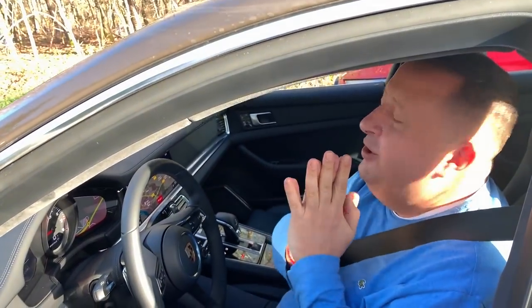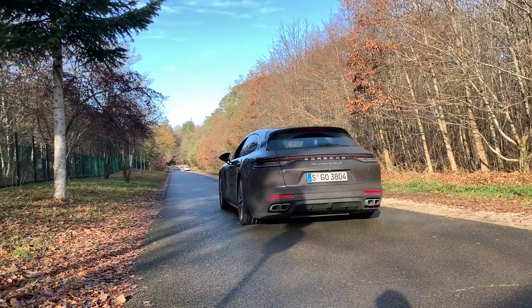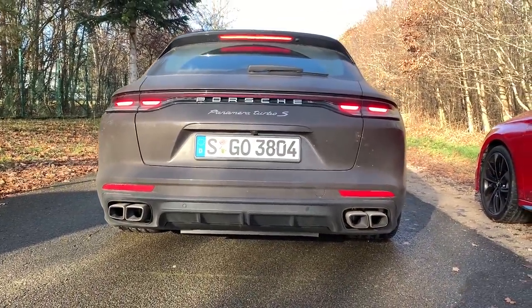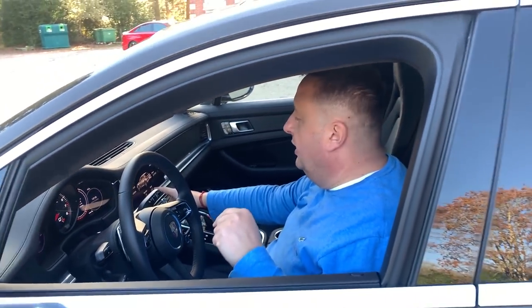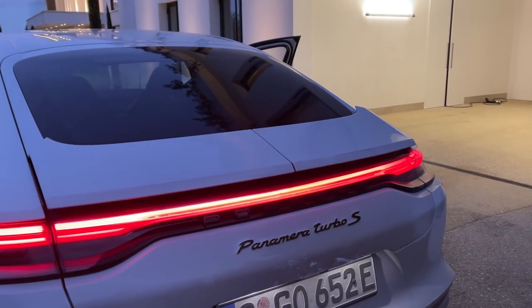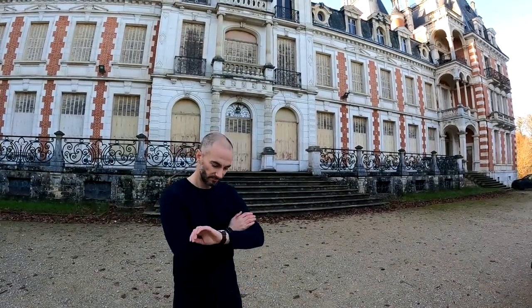That's what this big V8 biturbo gives you: a multi-dimensional engine. You can be calm and relaxed, drive like a gentle family man, or you can have that aggressive sound. We'll deploy the wing — the little spoiler actually deploys automatically from 80 km/h for aerodynamics, but you can also do it manually. It's not quite like the Panamera saloon's wing. It's more subtle, but it clamps the car to the ground a bit and improves aero for this two-tonne car.